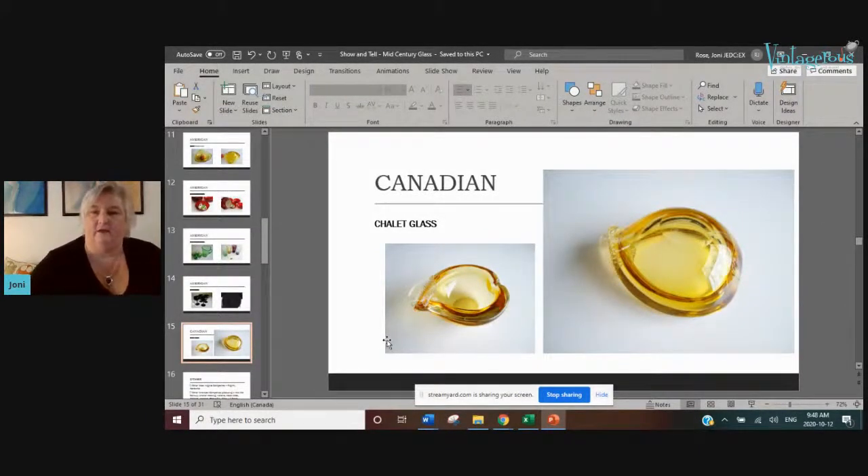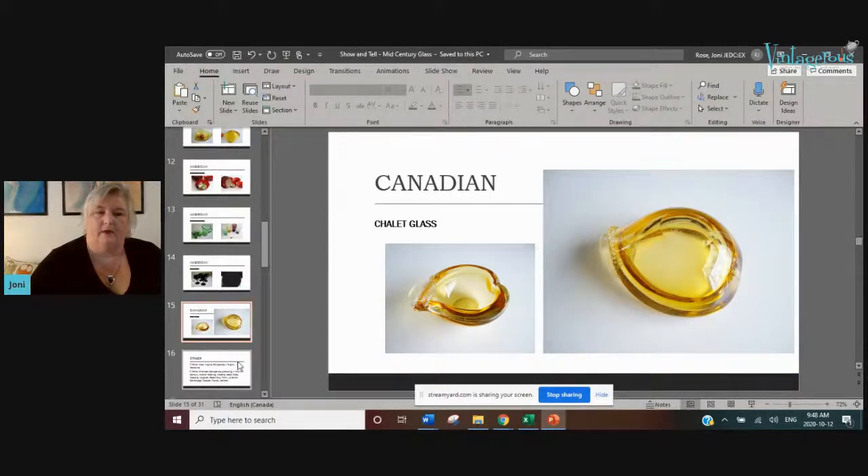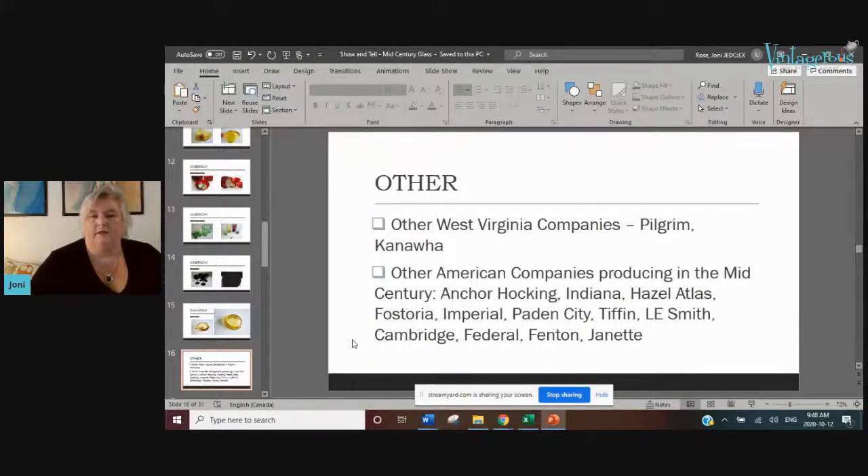I've also got a couple of pieces of Canadian Chalet glass I've sold — this was an unusual, subtler ashtray with an attached clear leaf. Other companies that did mid-century glass very similar to Blenko, Rainbow, and Viking include Pilgrim and Kanawha — another West Virginia area company producing extremely popular glass. I had to limit this somewhere, so I didn't get into Anchor Hocking, Indiana, Hazel Atlas, Fostoria, Imperial, and many others.